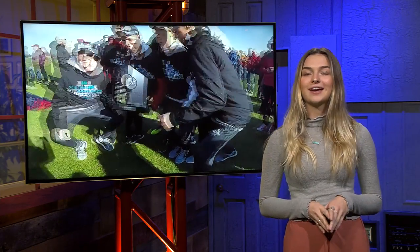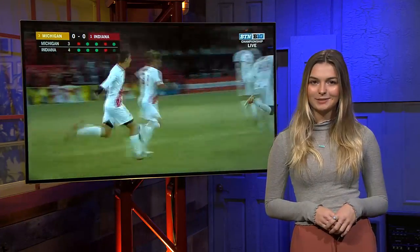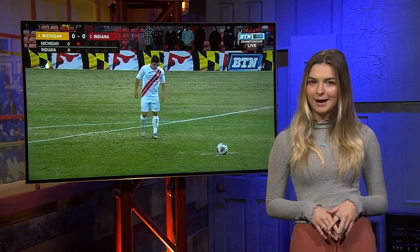For the second year in a row, the Hoosiers are heading into the NCAA Tournament with two pieces of hardware: the Big Ten regular season title and the Big Ten Tournament title. It was a busy weekend for the Hoosiers as the team clinched their 14th Big Ten Tournament title following a hard-fought battle against Michigan.